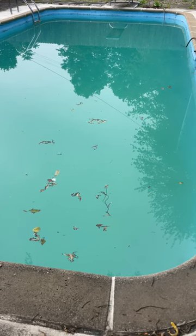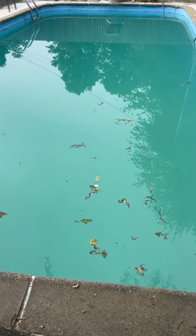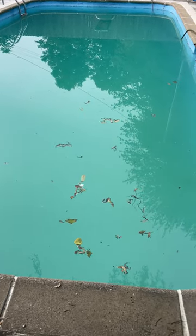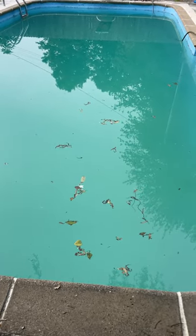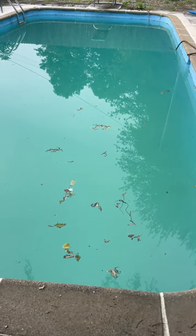You can see it's definitely much better. We have algae back on the bottom — it's pretty much dead by now, but we'll do one more vacuum and it should look a lot better once we're done.